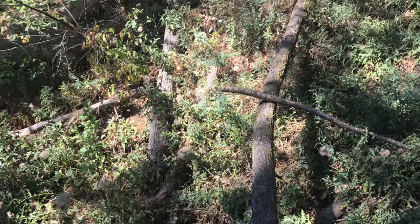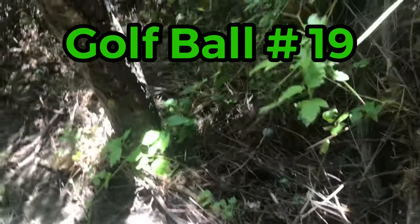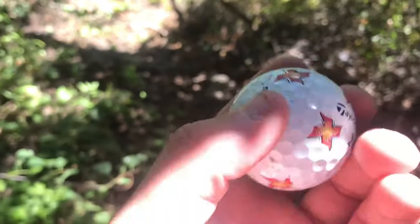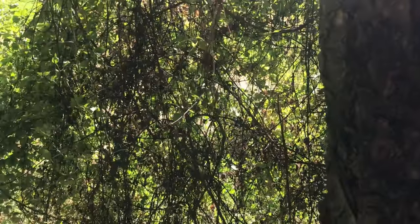Golf ball number nineteen - it's one of those soccer-print golf balls. Wait, this is the same TaylorMade one we found a couple of balls ago - the same exact TaylorMade! That might be the golf ball of the day now. Wow, what a find to end it all. Golf ball nineteen - that's gonna do it. I'll be back in the next video!